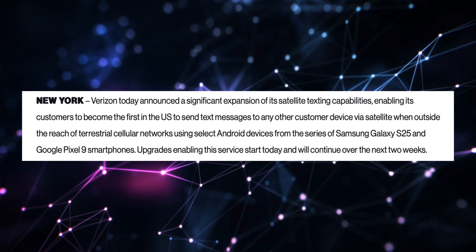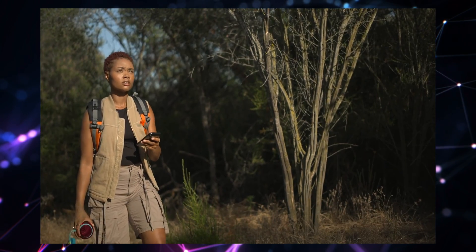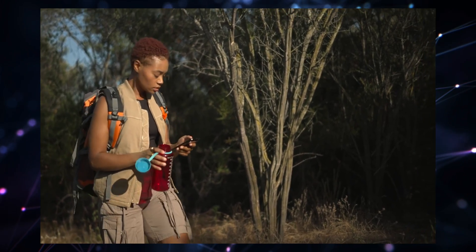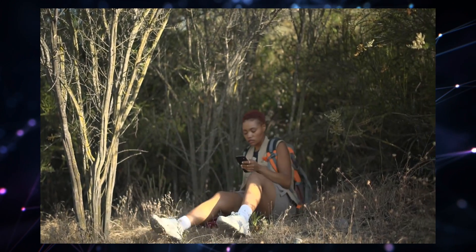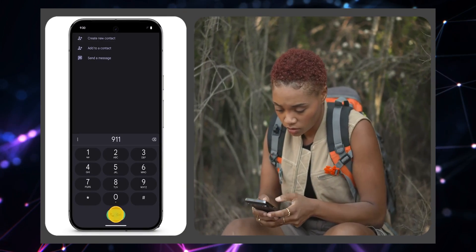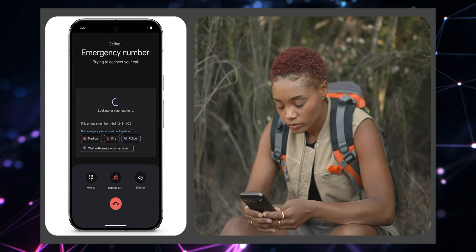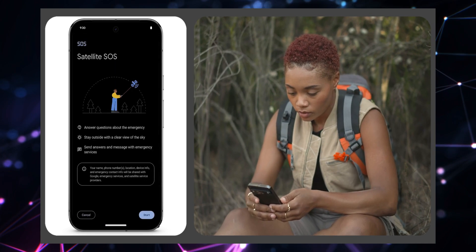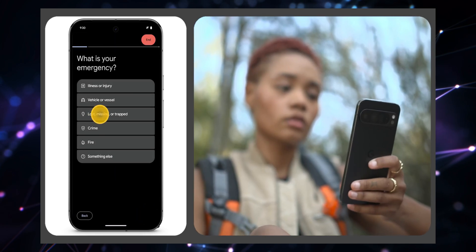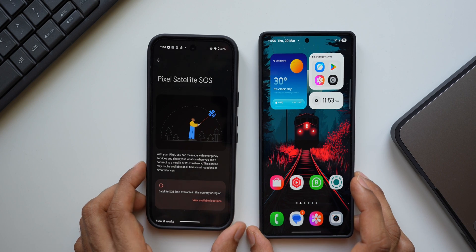So people in the US with a Verizon network on the Pixel 9 or Galaxy S25 series will be able to text any number — not just emergency services — when totally off the grid. The satellite SOS feature on Pixel and Galaxy phones is designed to provide emergency communications when traditional cellular and Wi-Fi networks are unavailable. Imagine you're out in the wilderness hiking, totally off the grid, and you suddenly need help with no network bars or Wi-Fi — that's where satellite SOS comes in. It lets you send emergency messages via satellite when you're completely disconnected, though the feature hasn't been made available in all regions yet.